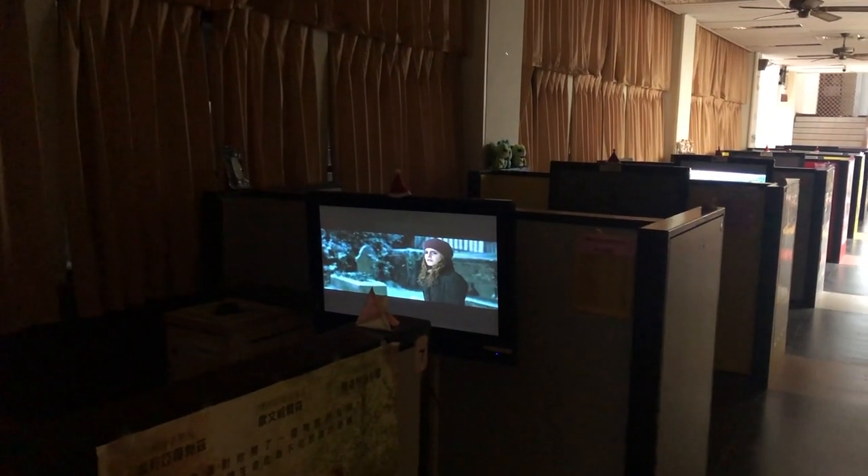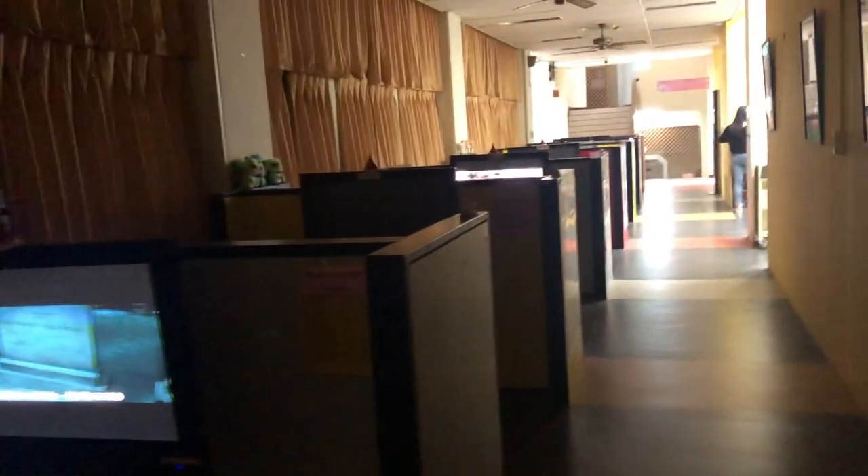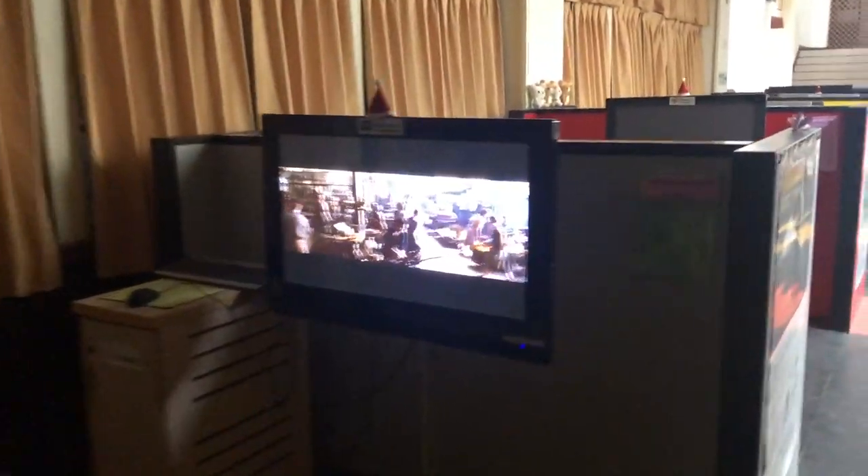If you want to watch a movie in here, you have to use a headset or earphone.